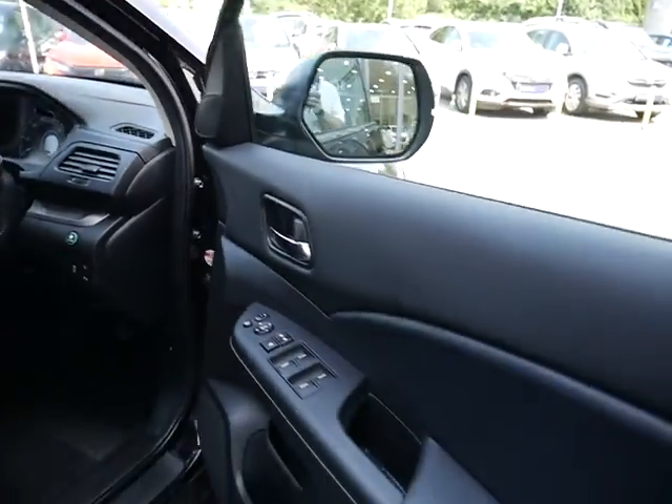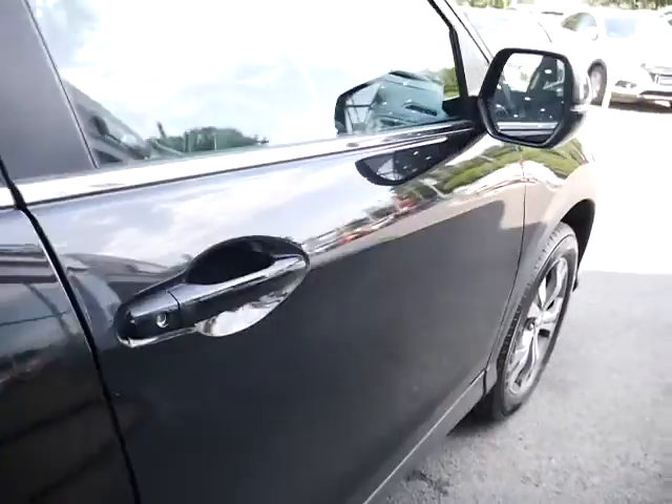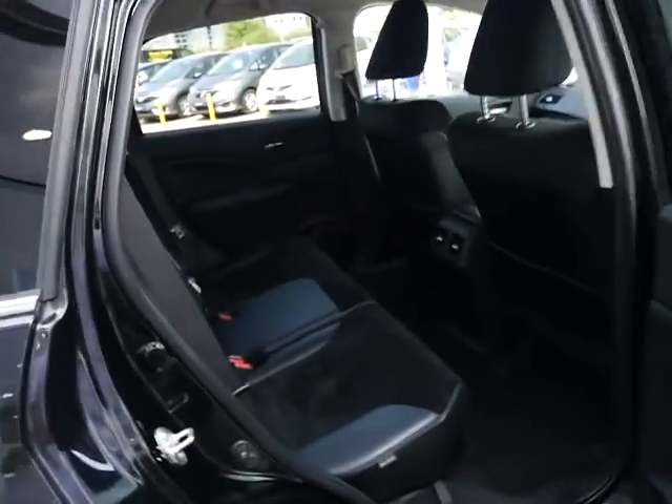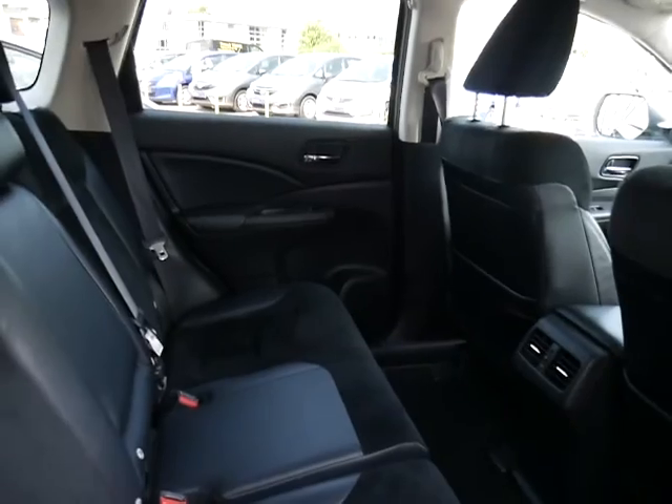The wing mirrors fold in at the touch of a button, and naturally you've got electric windows front and back. In the back you might notice there is privacy glass, which is ideal if you have kids or pets in the back.